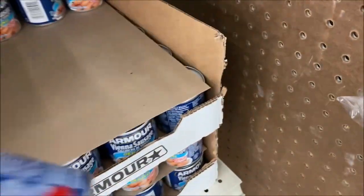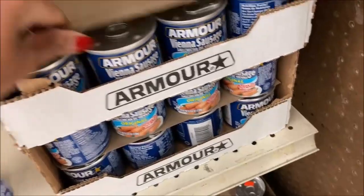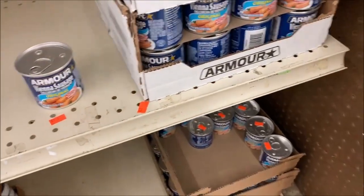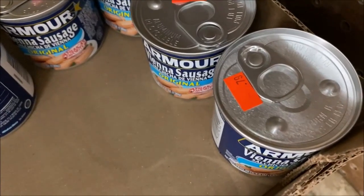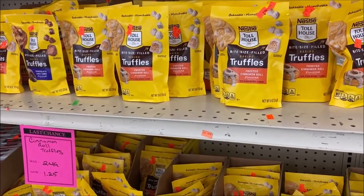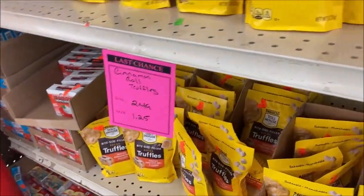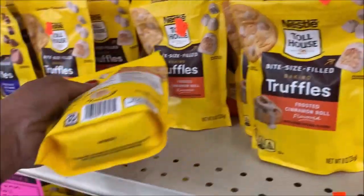What are we going to have — sausages here? They are $0.79 a can, pretty good. These are half priced now — the Cinema World Truffles for baking. They were $2.49 and they're now $1.25 on sale this week.